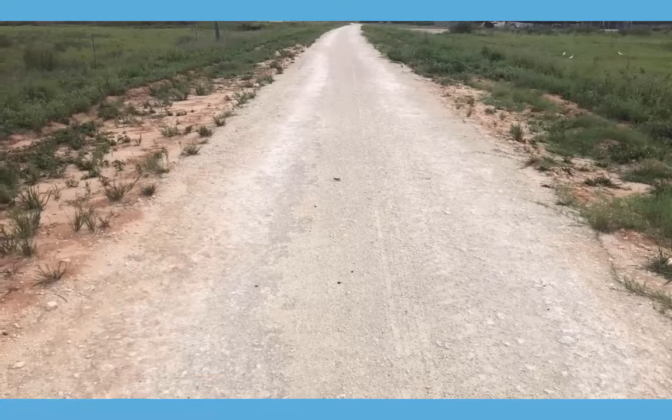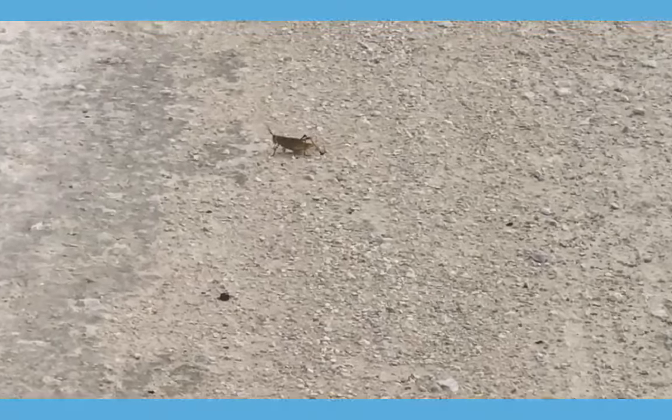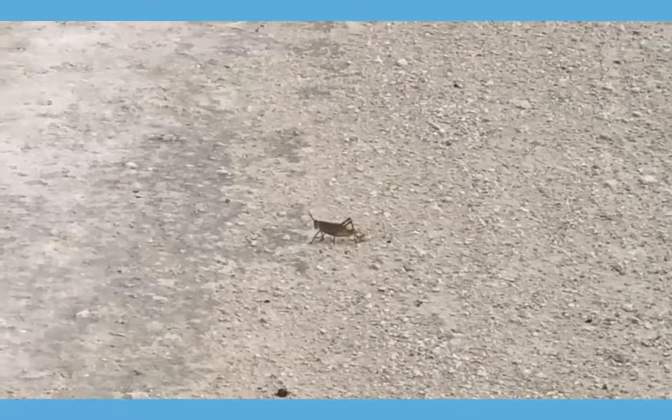Look at the size of this grasshopper. That is a big one. Wow.